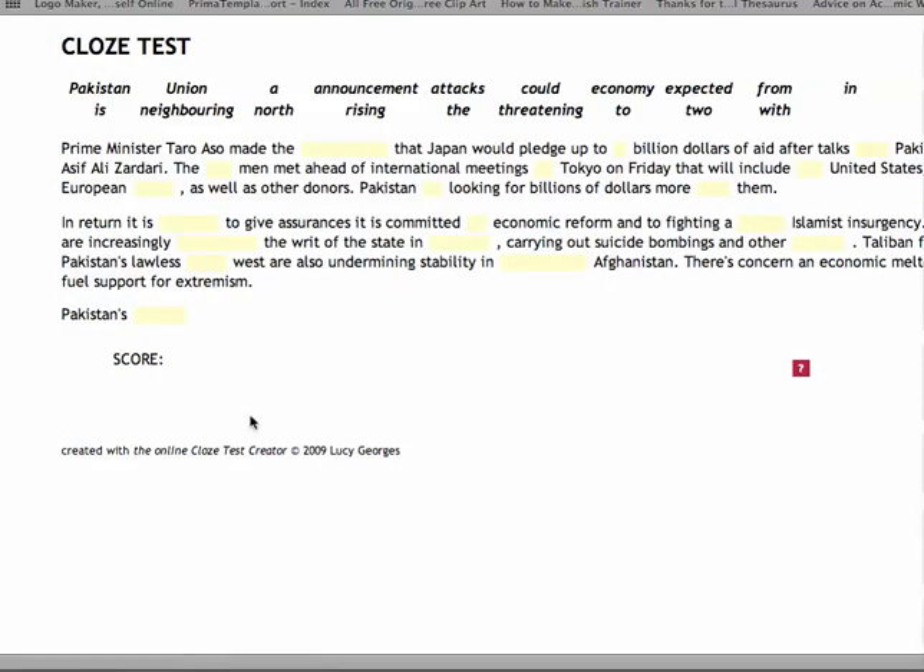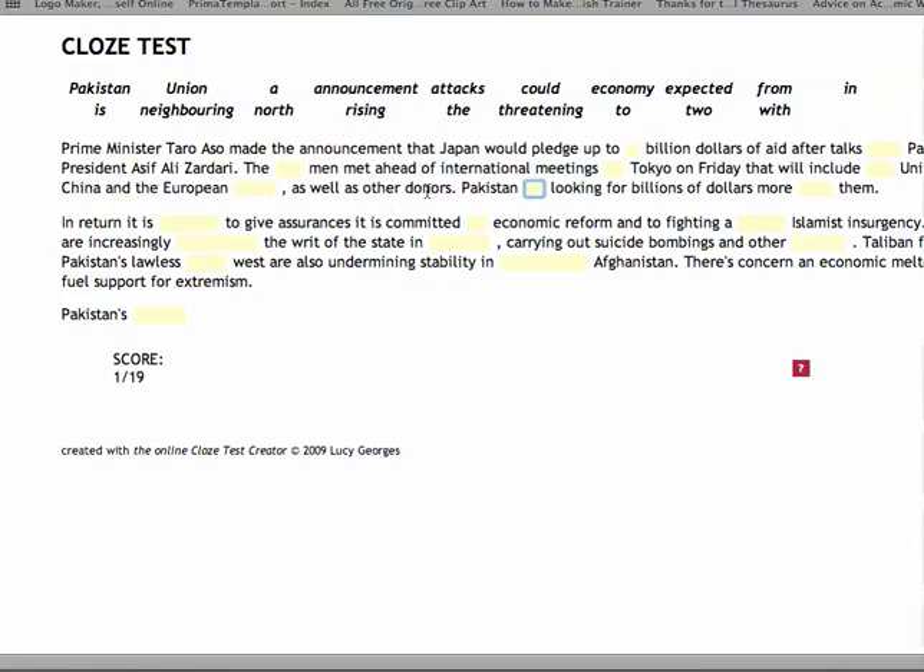And here's the test. Prime Minister Caro Asso made the N... Now, which of these words at the top fits in? The word here is announcement - A-N-N-O-U-N-C-E-M-E-N-T. Announcement. That's wrong - red is wrong, I've made a mistake. Spelling. Announcement.